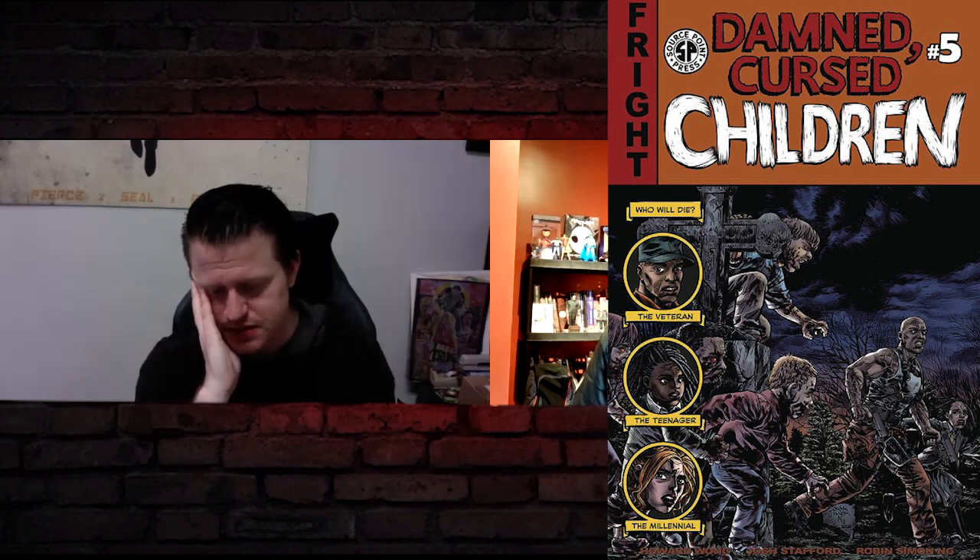Damn Cursed Children number five is the final issue of the series. This has been such a fun horror series — it's kind of like The Walking Dead meets Village of the Damned. If you're a horror fan, it is true classic in-your-face horror, like everything a horror movie buff would want. It's been an awesome team and they've even been featured on this show. If you're reading it, make sure it's on your pull list. Issue five is available for stores to order within the next couple of weeks, so they need to know now whether people want it — and you're going to want it.